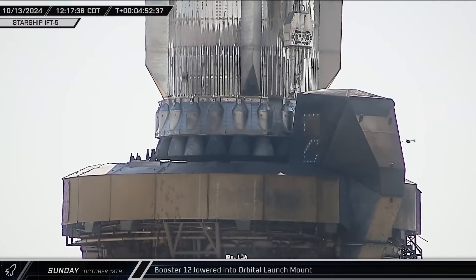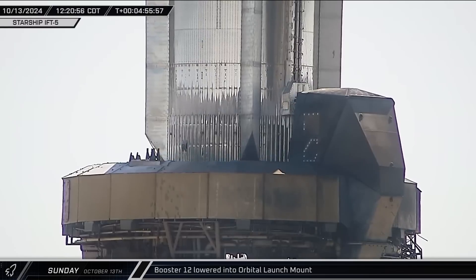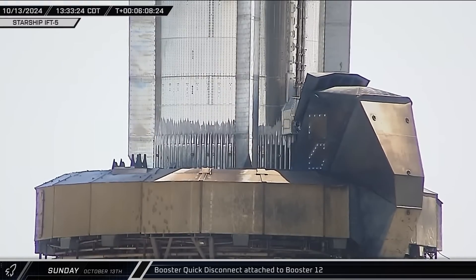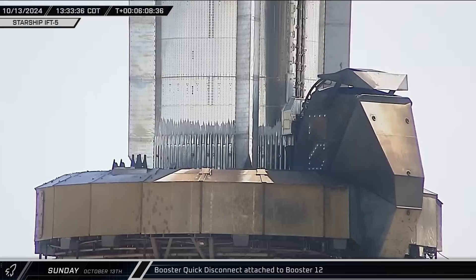Following a pause, the booster's descent was resumed and the vehicle was steadily lowered through the center of the launch mount. The quick disconnect panel was then opened and attached to Booster 12, allowing the ground support infrastructure to be utilized during vehicle-safing operations.